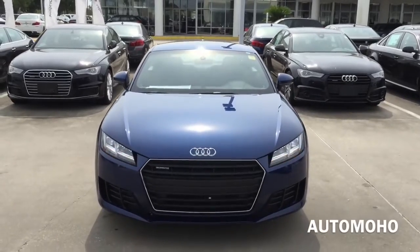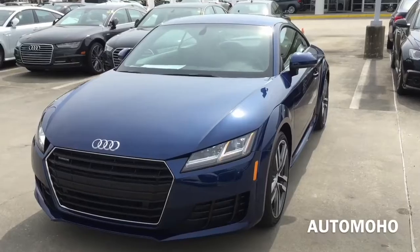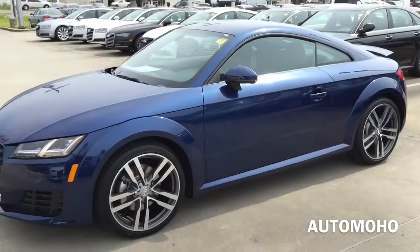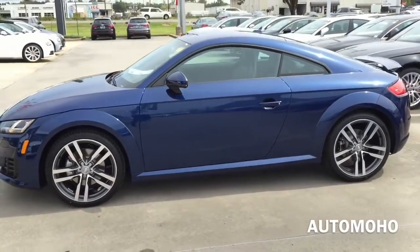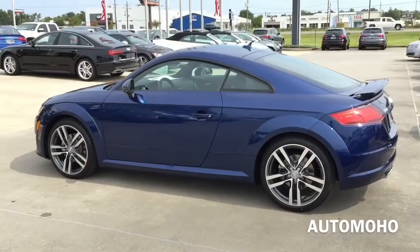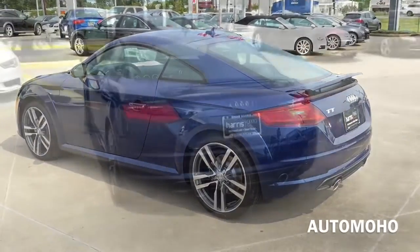For 2016, the Audi TT comes standard with keyless start, keyless entry, cruise control, remote locking, an alarm system, a home-linked garage door opener, a rear parking sensor system, and automatic wipers and headlamps. The TTS model adds a higher power engine, the magnetic ride suspension, wheel and brake upgrades, front and rear parking sensors, as well as Audi side assist.